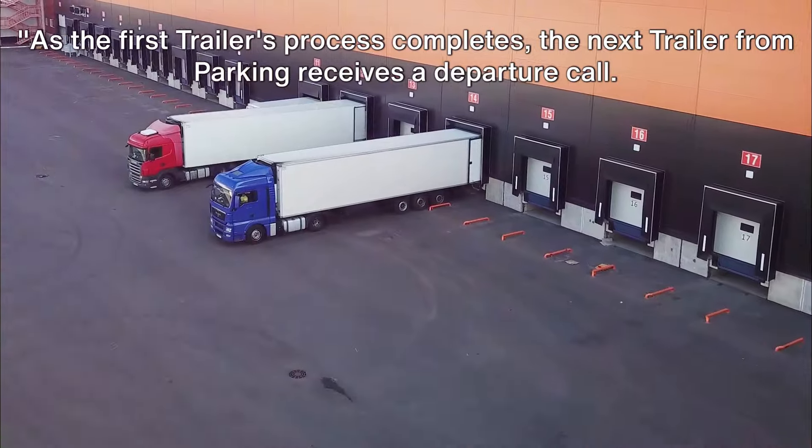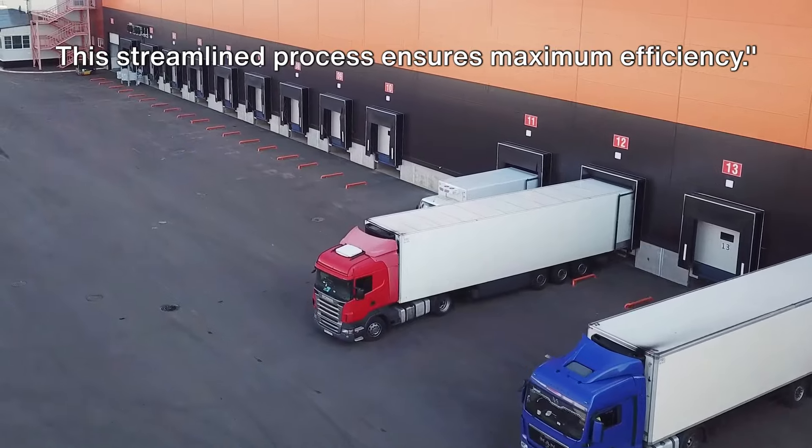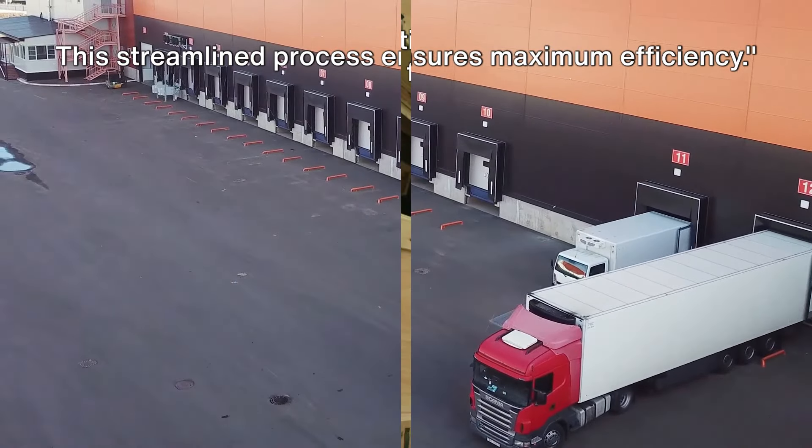As the first trailer's process completes, the next trailer from parking receives a departure call. This streamlined process ensures maximum efficiency.